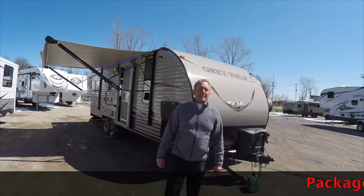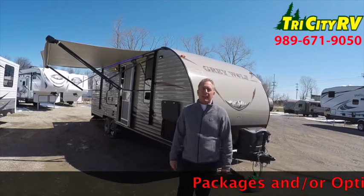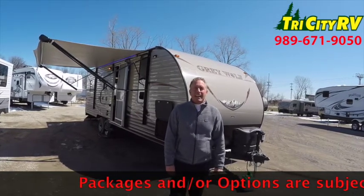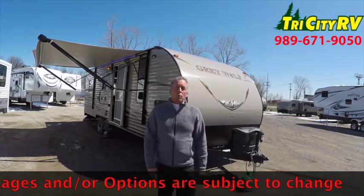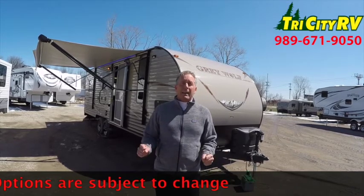Hi folks, Bob Bisnett, part of the team here at Tri-City RV on Wilder Road in Bay City, www.tricityrv.com. Today we're going to be doing a walkthrough on a Cherokee Gray Wolf 22RR toy hauler, a lightweight toy hauler.